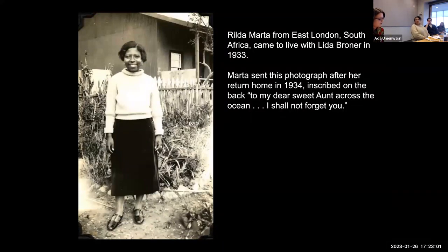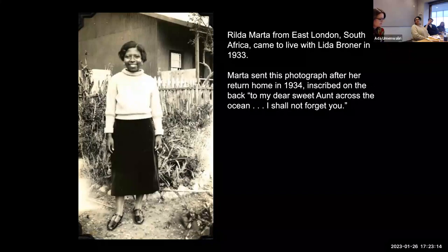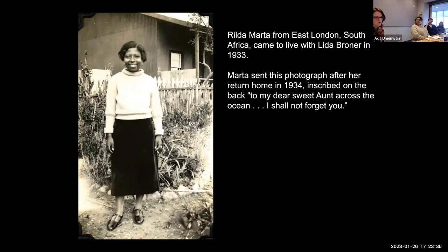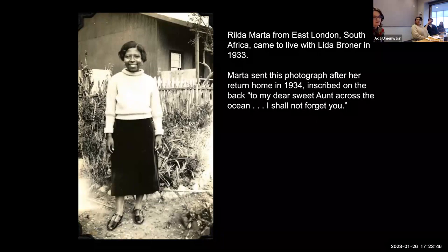Broner welcomed into her home a young woman from South Africa who had come to the U.S. through the transatlantic networks of the Baptist Church to further her education. Twenty-year-old Rilda Marta was from the Eastern Cape and part of an emergent middle class of educated, English-speaking Christians. These self-styled "New Africans" presented themselves as models of respectability and exemplars of progress, committed to uplifting the race. Marta's year-long stay not only gave Broner a vital bridge to the continent of her ancestors but sparked a growing diaspora consciousness shaped by shared ideas about racial uplift.